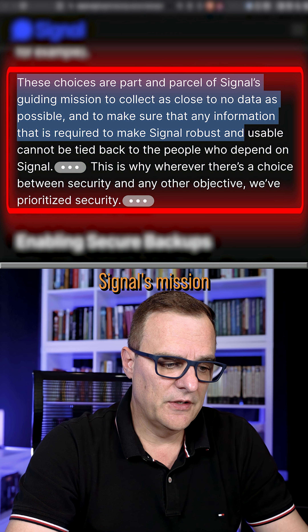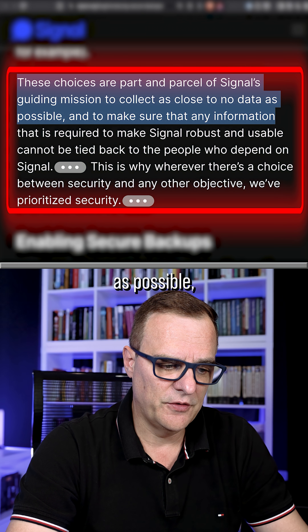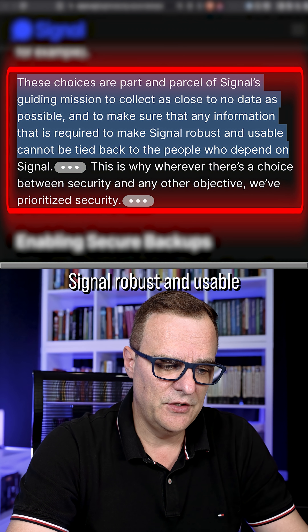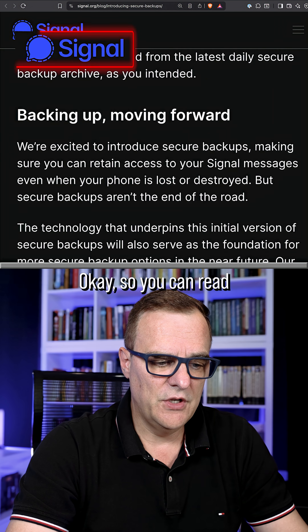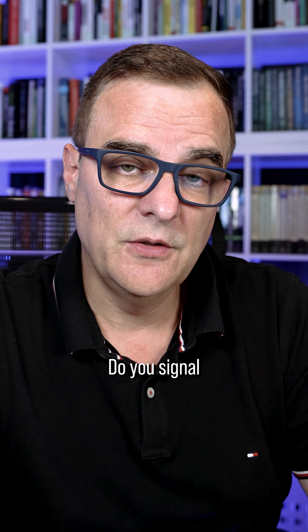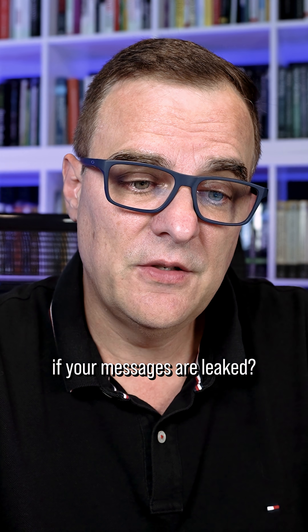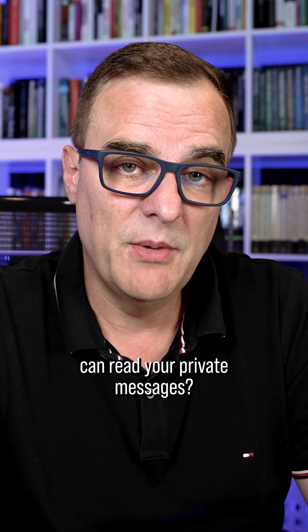This goes along with Signal's mission to collect as close to no data as possible and to make sure that any information required to make Signal robust and usable cannot be tied back to the people who depend on Signal. You can read more about this on Signal's website. So what do you think about this? Do you use Signal or some other messaging platform? Are you even concerned if your messages are leaked, or if engineers at companies such as Meta, Facebook, or X can read your private messages?